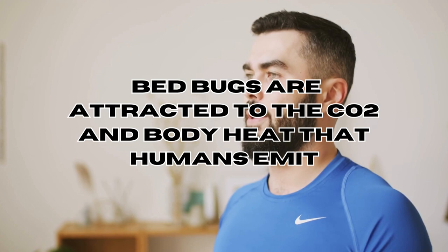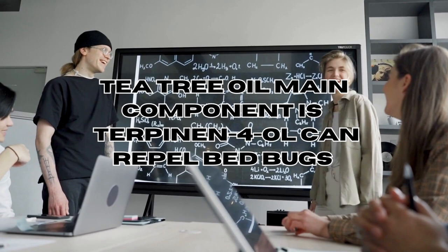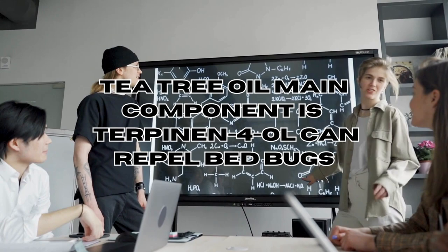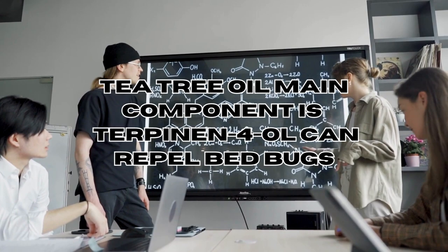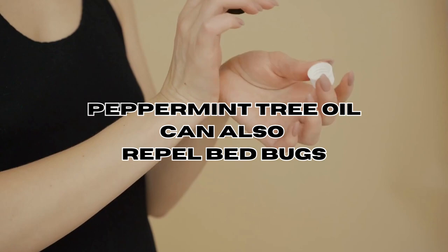Tea tree oil's strong scent can be effective in deterring and repelling bed bugs. The main component believed to repel them is terpinen-4-ol — its strong scent acts as a natural repellent, making areas treated with tea tree oil less attractive to bed bugs. Another oil you can use to repel bed bugs is peppermint oil — check our dedicated video on peppermint oil and bed bugs, linked below.